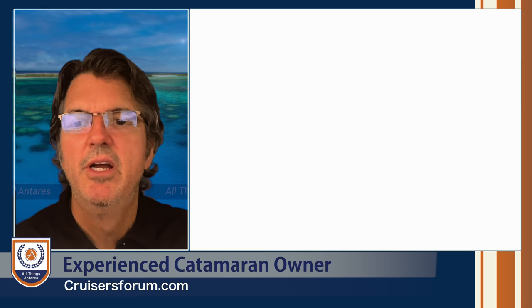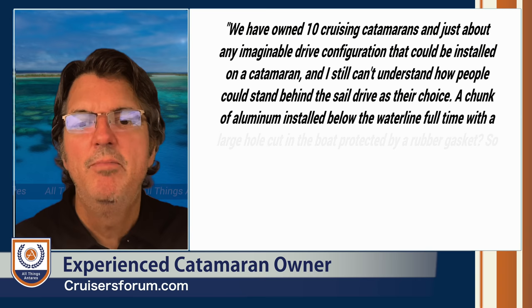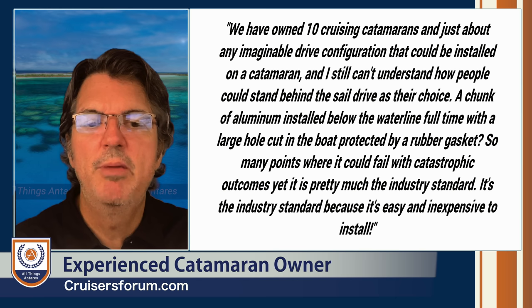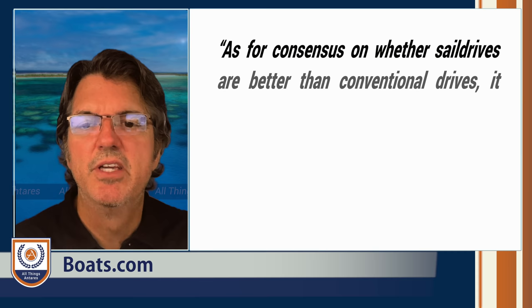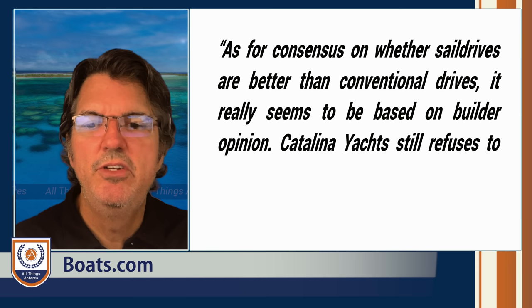Here's what others say who have experience with both. One owner who has owned 10 cruising catamarans with nearly every drive configuration says: 'I still can't understand how people can stand behind the sail drive — a chunk of aluminum installed below the waterline full-time with a large hole cut in the bottom, protected by a rubber gasket, with so many points where it could fail with catastrophic outcomes. Yet it's pretty much the industry standard — because it's easy and inexpensive to install.' Boats.com notes that Catalina Yachts still refuses to use sail drives, even though it would reduce their build cost.